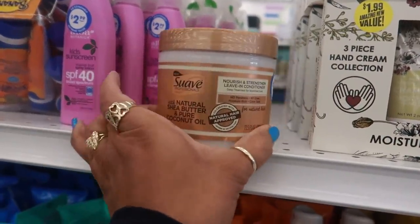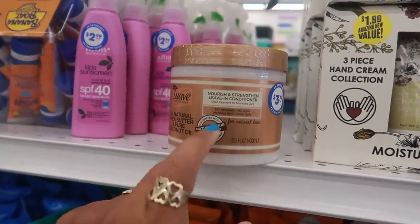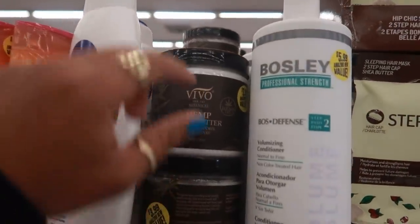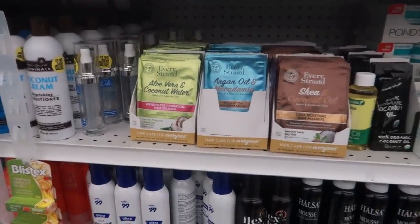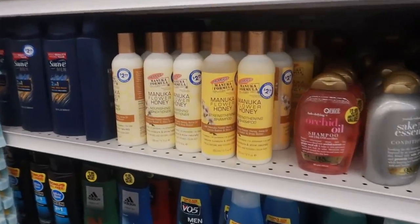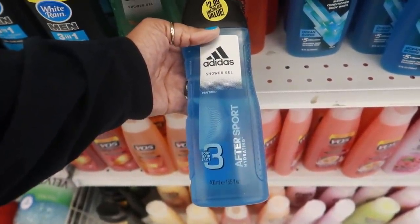Suave Professionals with natural shea butter and pure coconut oil for $3.99. Natural hair-approved leave-in conditioner. They even have some hemp body butter for $3.99 with hemp oil, and a hair mask right here.